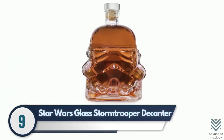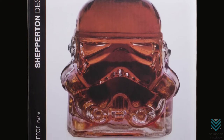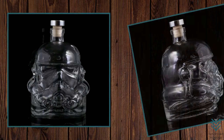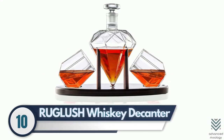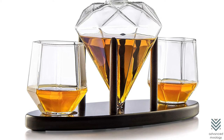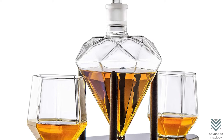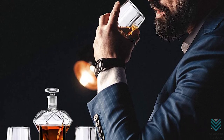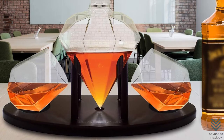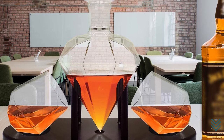Number 9: Star Wars Glass Stormtrooper Decanter. If your giftee is a Star Wars fan, they'll love this Stormtrooper Decanter. The bottle has great detail and can hold less than one liter, so it's not too big or heavy for them. Number 10: Ruglash Whiskey Decanter. This mahogany wood holder and diamond-shaped decanter will help show off the beauty in both form and function. The Ruglash Whiskey Decanter adds class and modernity to your home bar or kitchen by showcasing two diamond-shaped glasses.